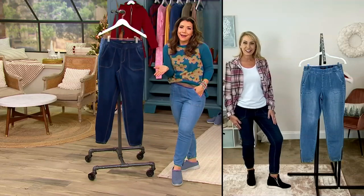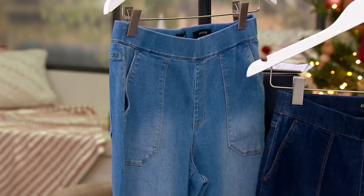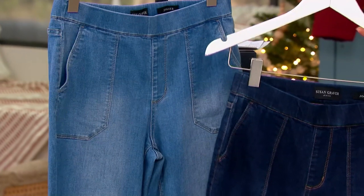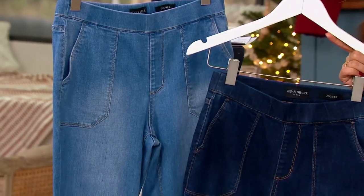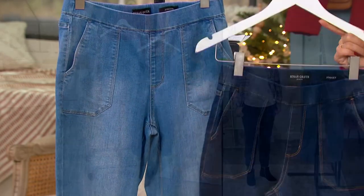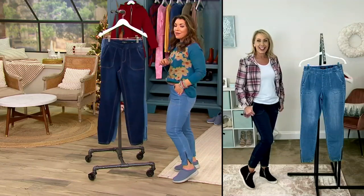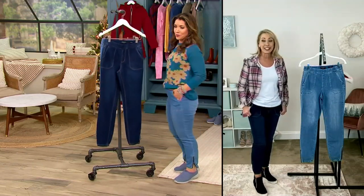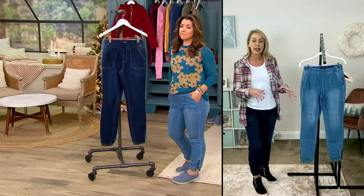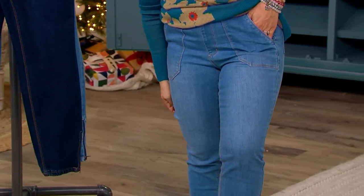They're 39.98 on clearance — two washes, medium wash and deep indigo. That's the time to try a new pant silhouette. The jogger silhouette looks awesome with ankle boots especially in fall and winter, great with a sneaker, a slip-on mule, or a clog. It's a fresh way to do denim and a fresh way to do a jogger — not big and billowy, not clown pants.